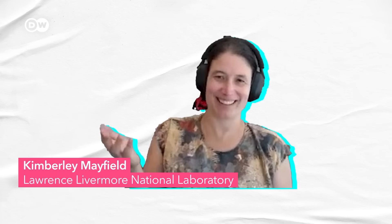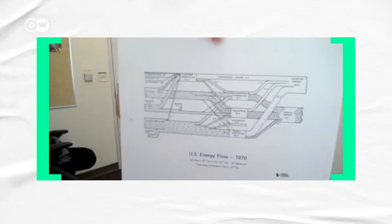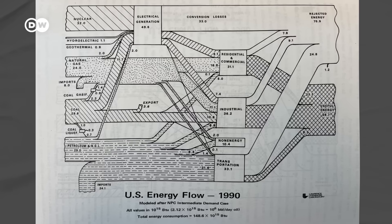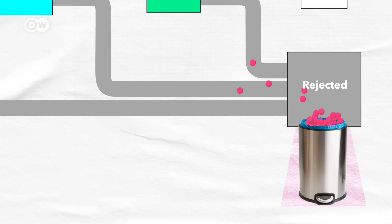"People are always shocked by the amount of what we refer to as rejected energy, or wasted energy." That's Kimberly Mayfield, a research scientist who leads the team at Lawrence Livermore National Laboratory that makes these charts. Scientists there have been drawing them since the middle of the 20th century. She says that despite the data going back over six decades, most people just aren't aware of how inefficient our current systems are. "It's not something that you can see. It's not like there's a garbage bin where rejected energy goes into. If there was a garbage bin where everybody saw wasted electrons piling up, they might really take notice and see the impact that efficiencies have."